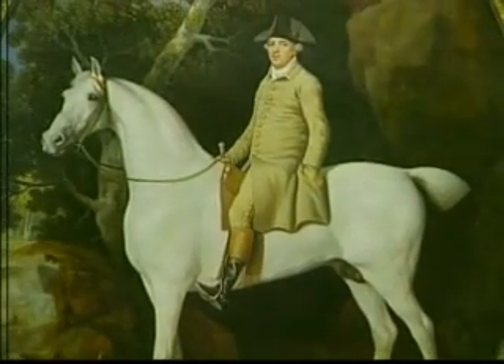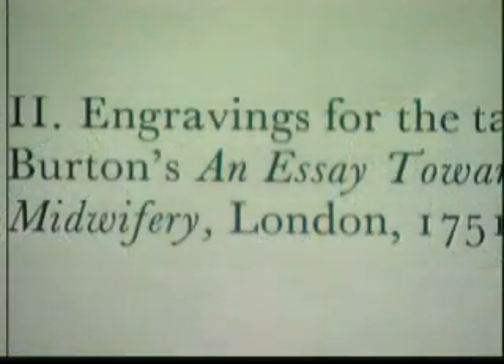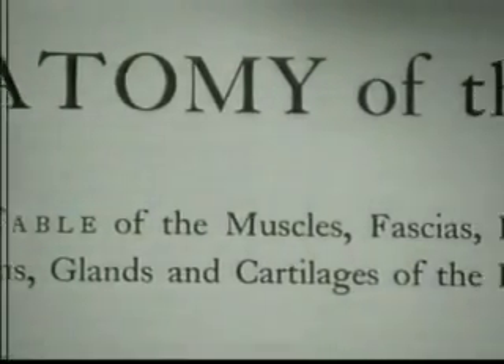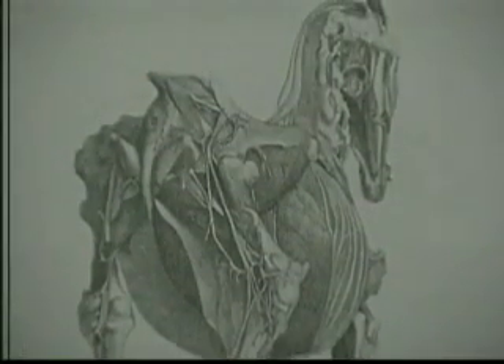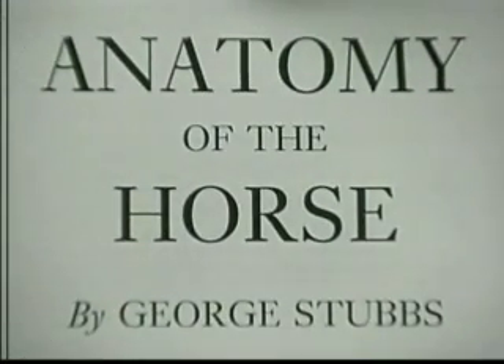By the mid-1700s, George Stubbs replaced John Wooten as the foremost horse painter. Stubbs had worked closely with physicians and illustrated a text on midwifery. From this work, he learned a layer-by-layer dissection method that allowed him to create drawings with details not seen before. Over a period of two years, he patiently dissected horses in a lonely farmhouse in Lincolnshire. Stubbs published the finished drawings in The Anatomy of the Horse. This detailed knowledge of the horse's anatomy put the artist's considerable talents in much demand.